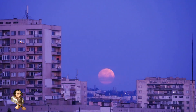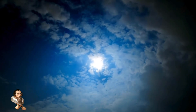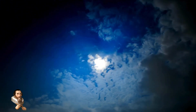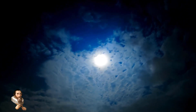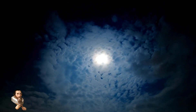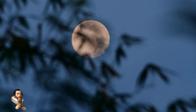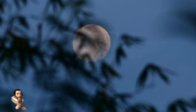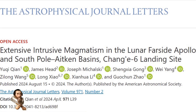Understanding this hidden activity beneath the moon's surface can provide insights into the geological processes of other celestial bodies. By comparing the moon's geology with that of other planets and moons, scientists can gain a better understanding of the solar system's history and evolution. The detection of hidden activity beneath the far side of the moon is a groundbreaking discovery that opens new avenues for lunar science. Through the use of advanced radar technology, researchers have uncovered a dynamic and complex subsurface, challenging our previous understanding of the moon's geological history.